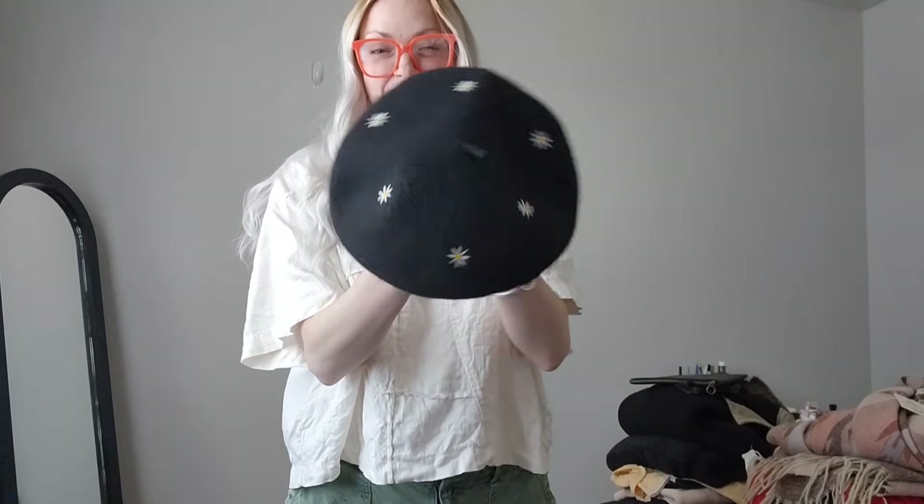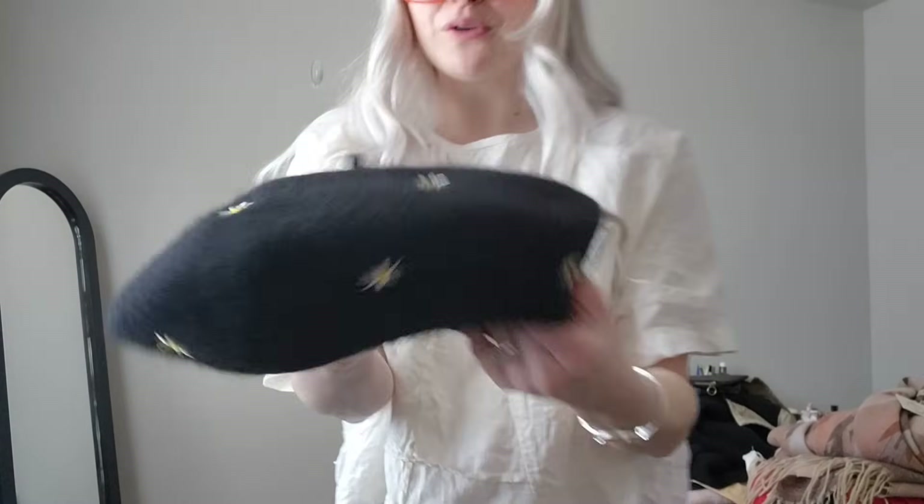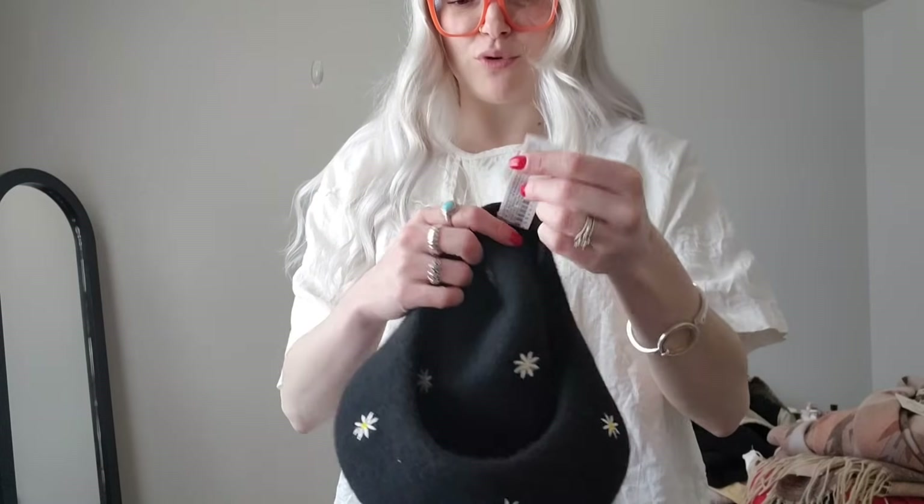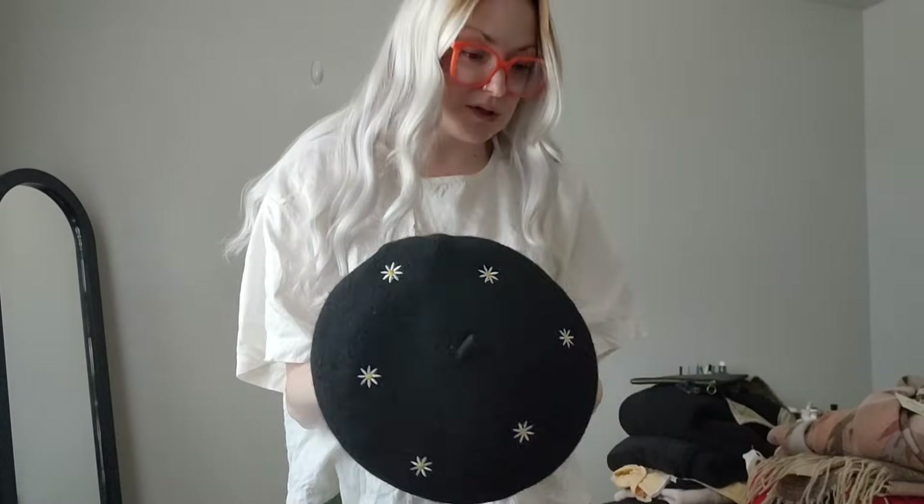Next I got this really cute wool beret — it has daisies embroidered all over it. The tag looks like it's probably H&M or Zara; there's no like brand name on it, but if I wanted to I could look the RN up. I don't really think the brand matters though.